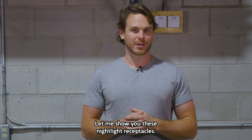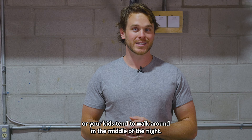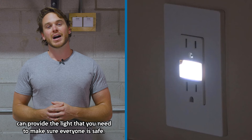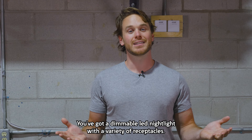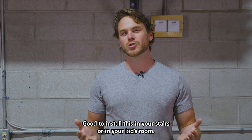Let me show you these nightlight receptacles — I just had some installed in my house. These are a good idea if you or your kids tend to walk around in the middle of the night. These Eaton nightlight receptacles can provide the light that you need to make sure everyone is safe. You've got a dimmable LED nightlight with a variety of receptacles. Good to install this near stairs or in your kids' room.